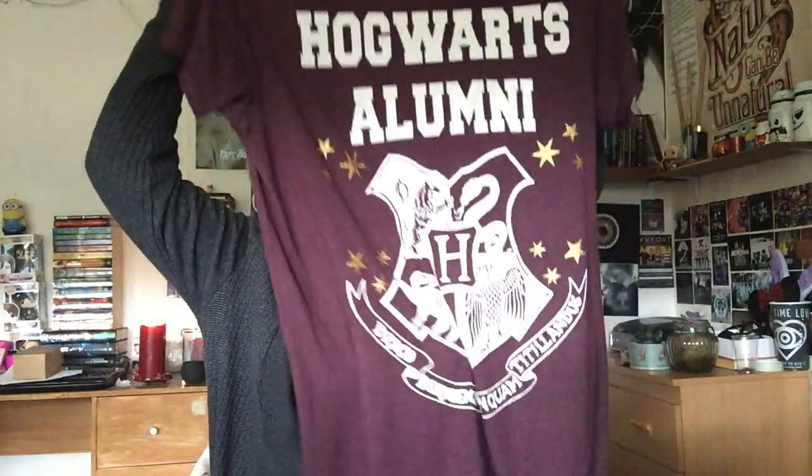The next one you guys have definitely seen because I wear it all the time — it is my Hogwarts top, my burgundy one. I got it because I was going to the studio tour the first time I went to London, which was a school trip. Facts for you: the first time I went to London it was a school trip, and I only went for Harry Potter.